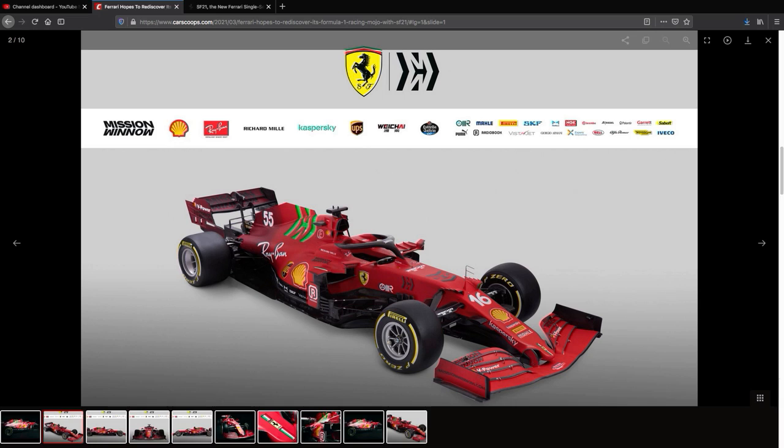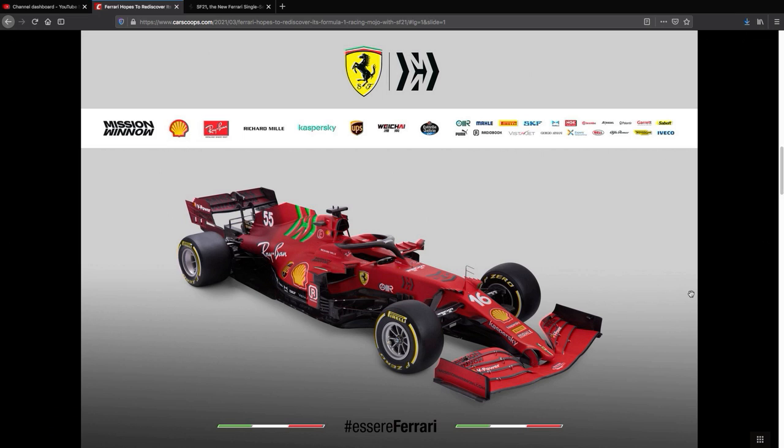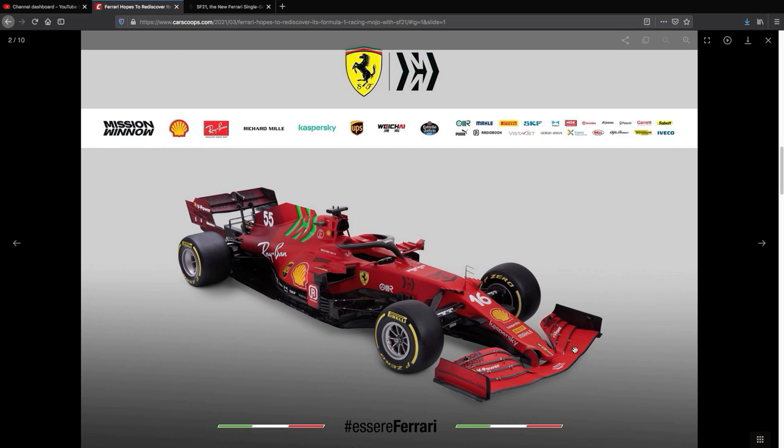Let's pop over to the main pics because this gallery works well and we can talk about this car and the brand and the situation ahead of us. They kept the matte red paint — the cars are essentially identical under the skin. There are going to be aero tweaks but the chassis design is identical to last year, per the rules and regulations.